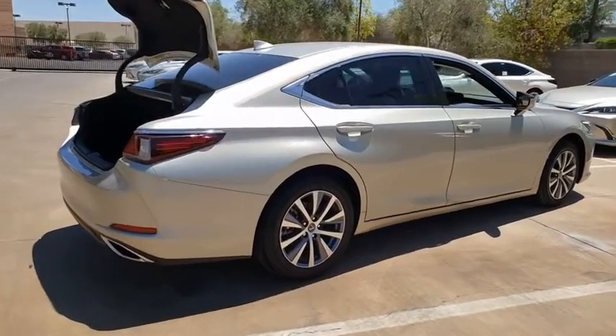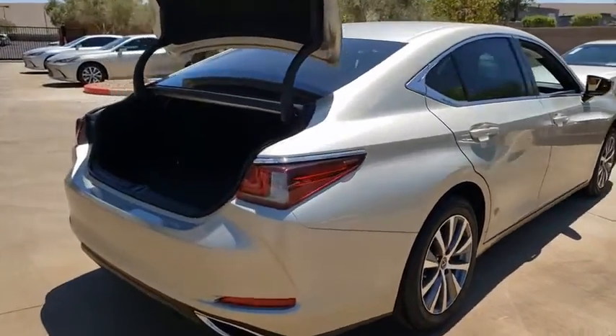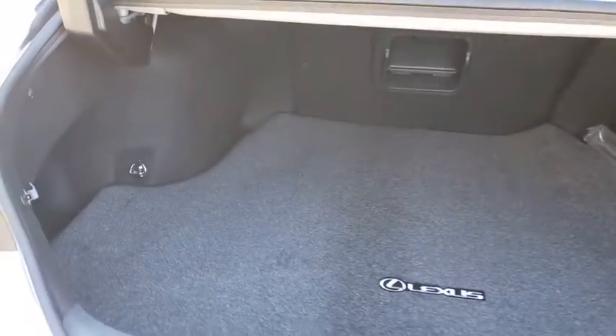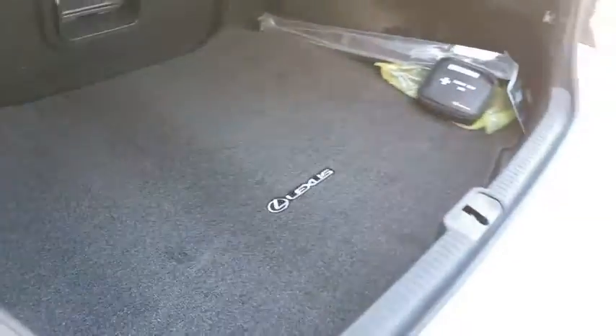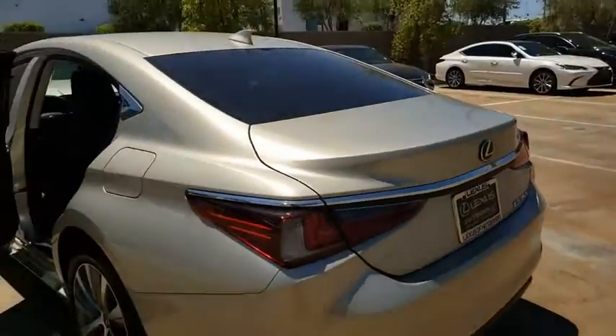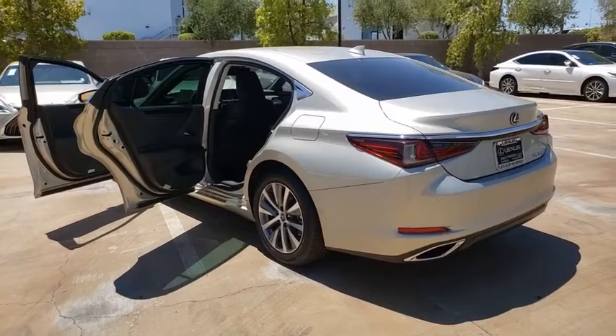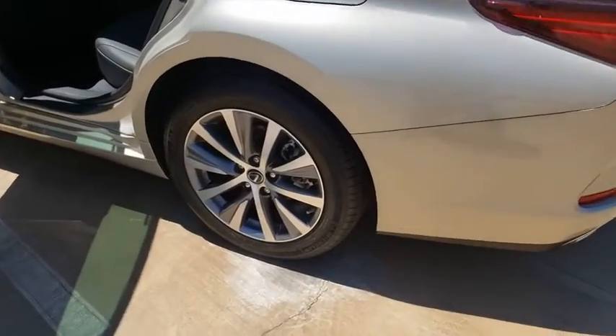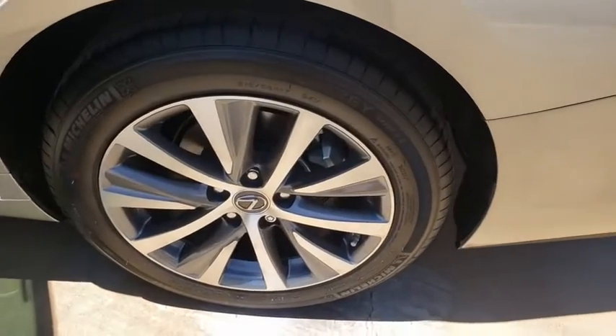A 3.5 liter V6 engine propels the ES from 0 to 60 miles per hour in 6.8 seconds, and the countless standard interior features transport you to a new level of luxury and convenience. This vehicle offers reliability and good looks at a great price, so come in and take a test drive today.